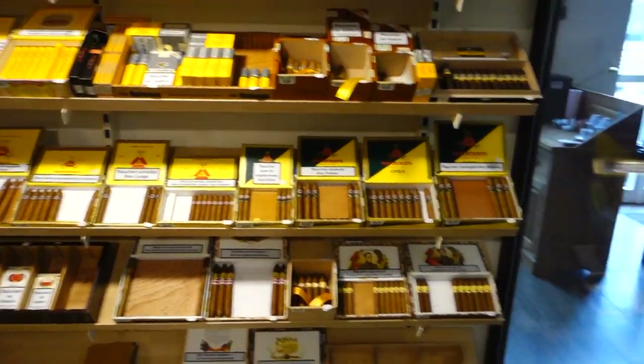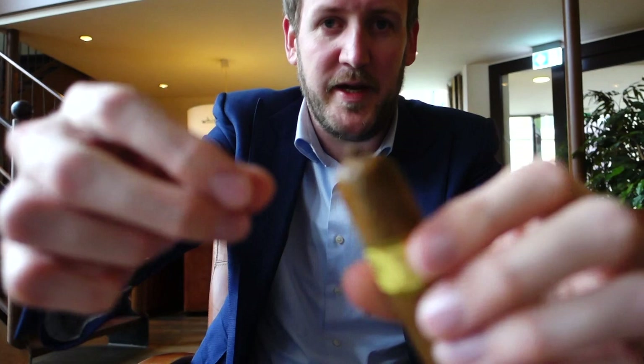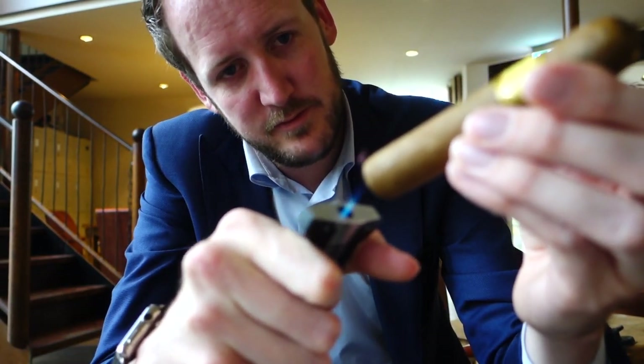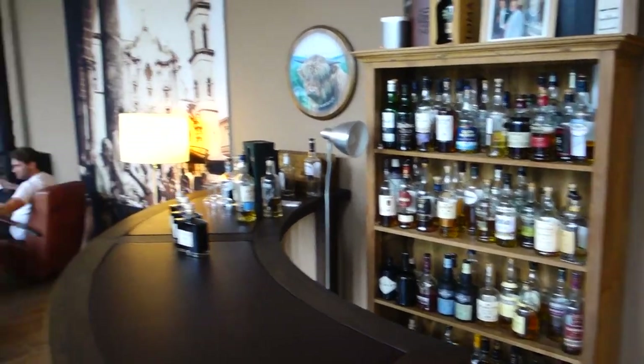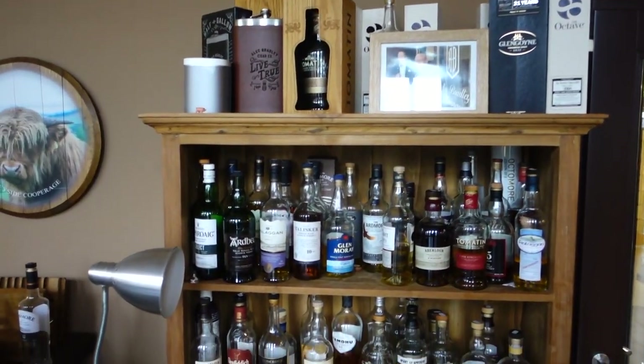Let's now show you the lounge. So like I just showed you, it's the Trinidad Vigia — of course with the pigtail. Let's see if the pigtail works. So here we have the first lounge, the downstairs lounge. The coffee. Here you have one big whiskey collection.